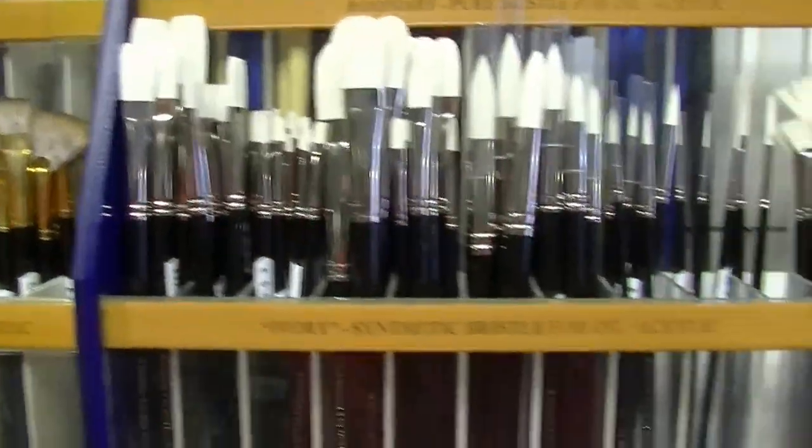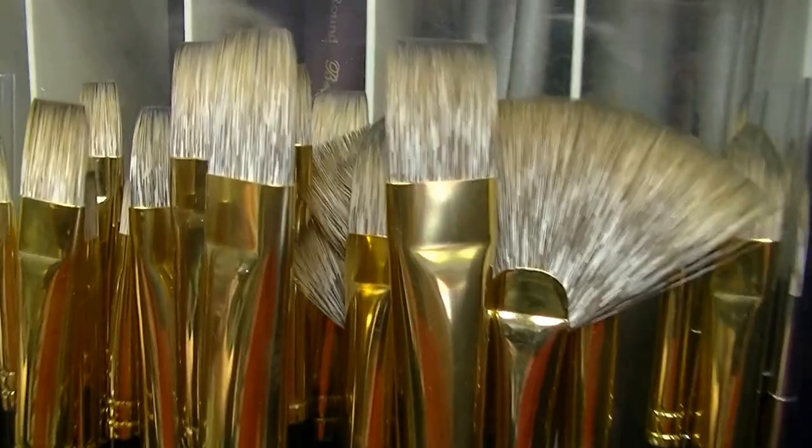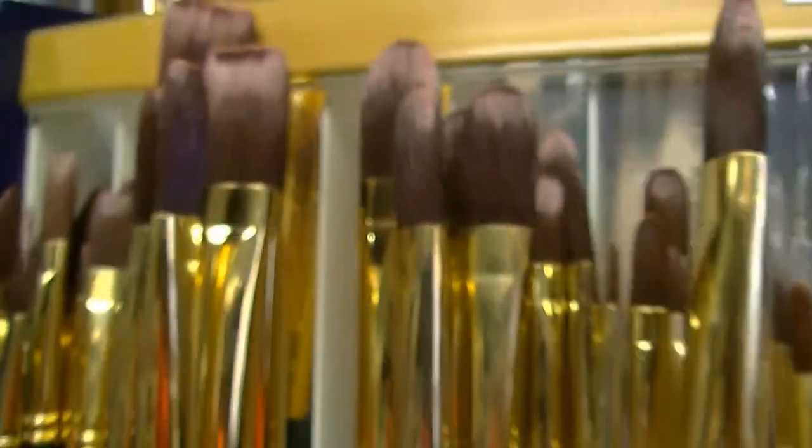Moving to the brushes section, Trish highlights Rosemary Brushes — a small niche English brush company whose products are generally only available online. After much persuasion, Rosemary agreed to supply Spectrum, making them the only physical retailer of Rosemary Brushes in Ireland. They sell them at the same internet price, so even without a discount, customers save on postage.